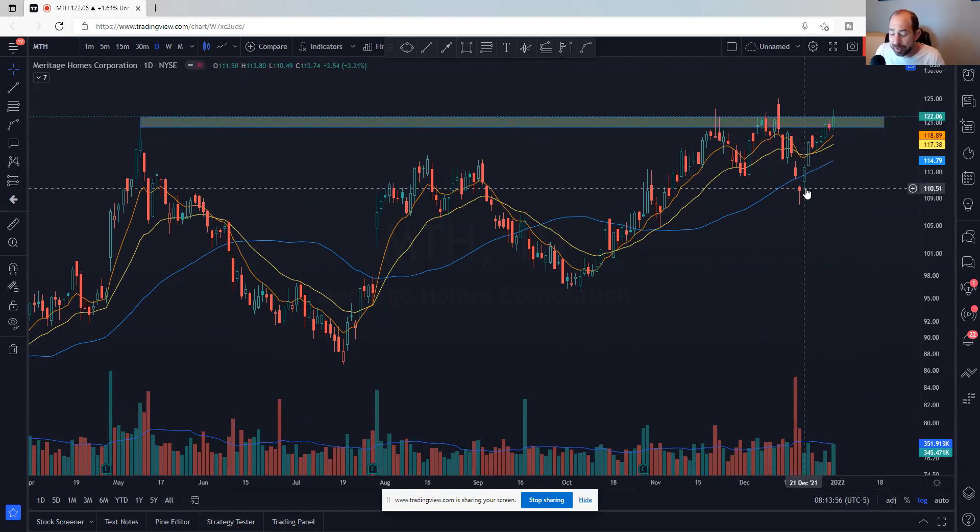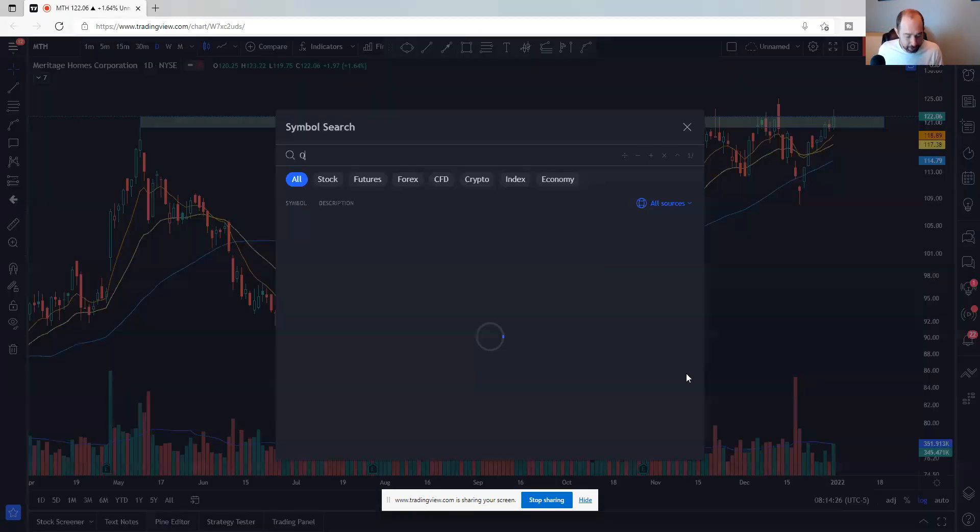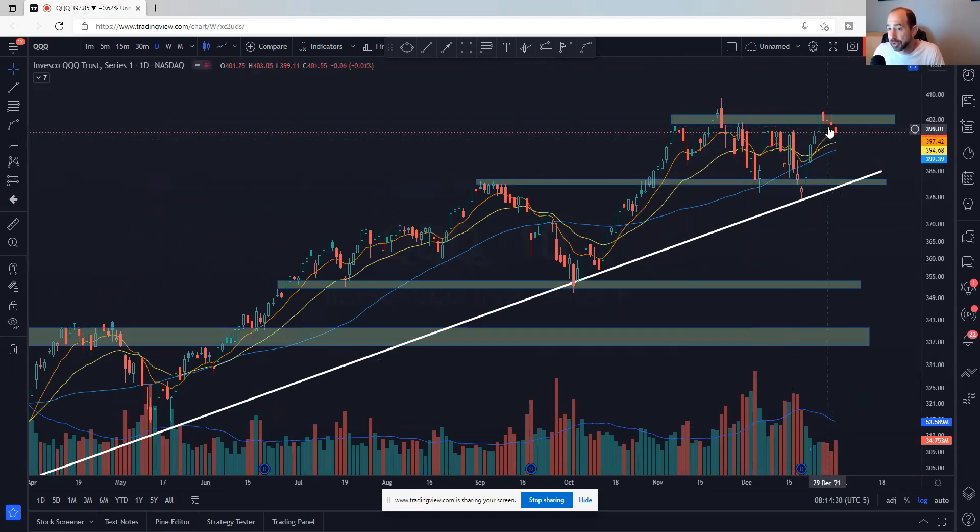All right, so there we go — 29 names: a ton of semiconductors, lots of consumer staple-ish type names, some materials, and REITs and home builders. That's what's leading the market right now — might as well be in the leading groups. Anything can change — it's the first of the year. Q's near all-time highs, it's hard to be bearish. If we get a rollover or bonds go bananas, that changes everything. Y'all have a great day, good luck and take care.